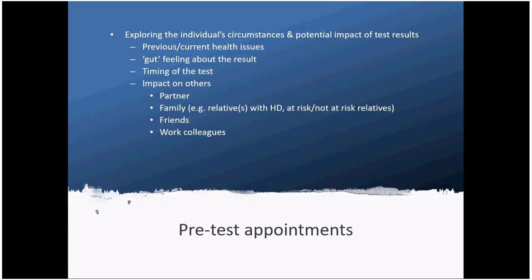The test results are also likely to have an impact on other people, and it's down to the individual as to who they choose to tell. That often includes a partner and family — who may include relatives who have HD, people who are at risk, or people who've had testing and know they're not at risk. Some people also involve wider friends and work colleagues, and it's worth thinking through how that involvement would work.